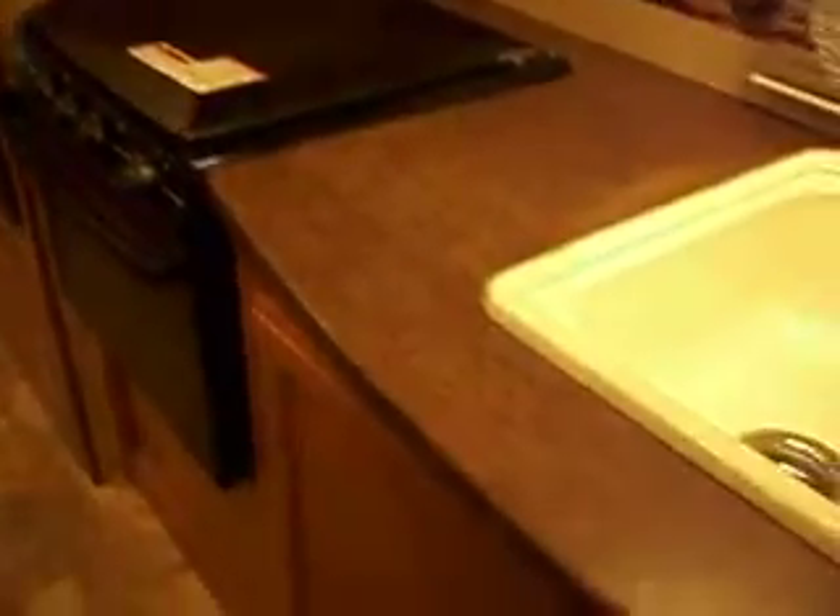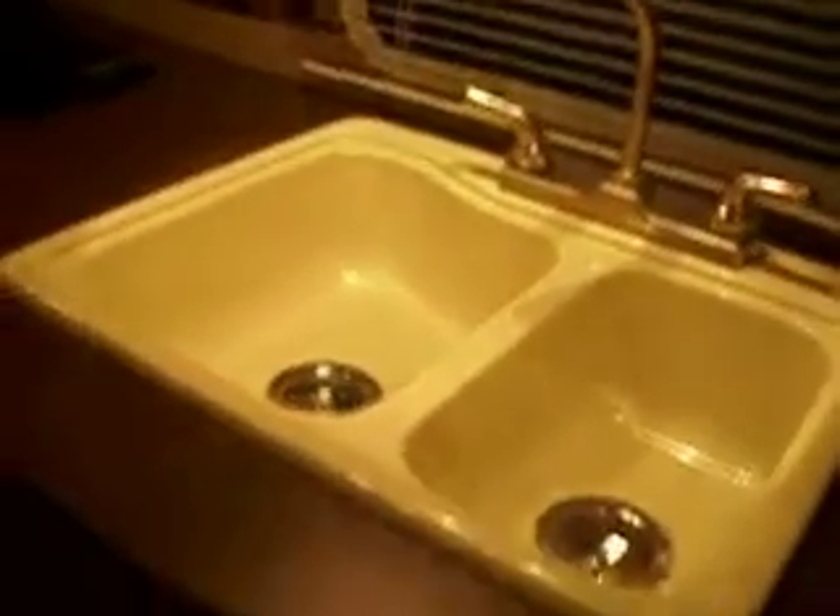There is a TV that goes with it that sits on the counter, a deep double sink with a high-rise faucet, storage under the sink, a three-burner stove and a microwave. Nice counter space. Two-door refrigerator, gas and electric.